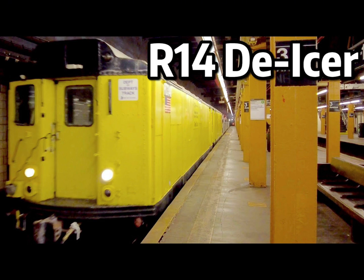Car 5944 was converted to an R71 de-icer car, designated RD340. Since the reefing of the R71 rider cars, RD340 is the last surviving R14 work car still in service.